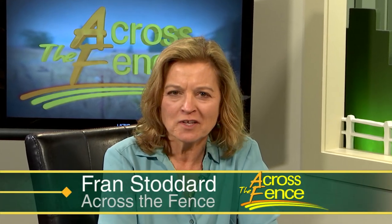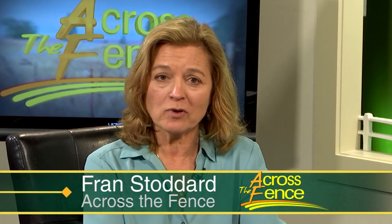Good afternoon. Thanks for joining us Across the Fence. I'm Fran Stoddard. You may be familiar with the annual running of the bulls in Pamplona, Spain, but how about the running of the belties in Charlotte, Vermont? Well if you think you're excited for warmer weather and being outdoors, imagine how the cows feel. Across the Fence visited Philo Ridge Farm for the unofficial kickoff, or better said, the run up to summer.